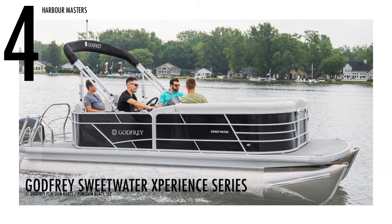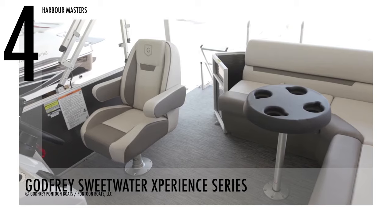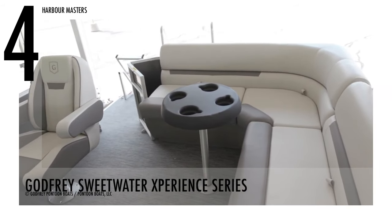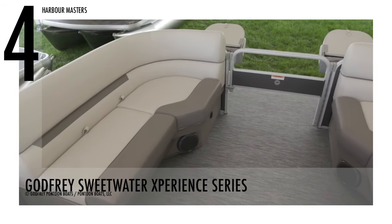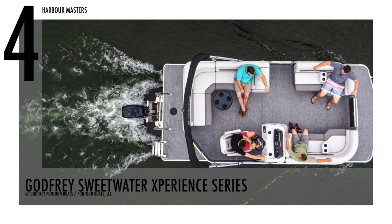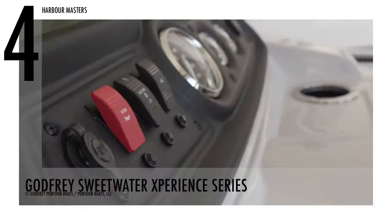At number four is the Godfrey Sweetwater Experience 286CX. This watercraft is Sweetwater's best-selling pontoon boat model. This model has a dry weight of 1,816 pounds with 90 engine horsepower. It also has a fuel capacity of 19 gallons and can carry up to 11 passengers.